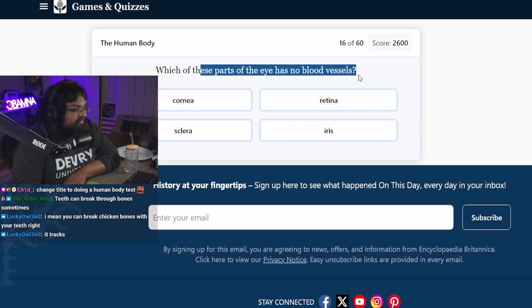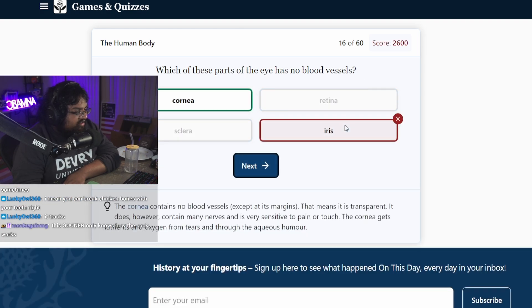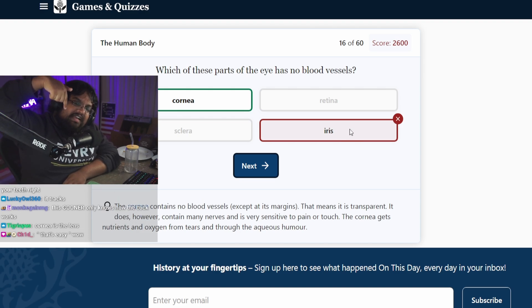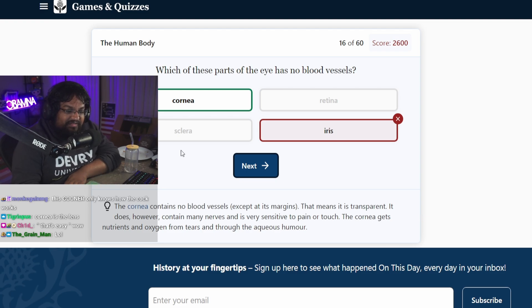Which of these parts of the eye have no blood vessels? The iris? The cornea? The cornea is the part inside. So technically your eyes see everything upside down, but your cornea is the part that flips it, so it's back to normal. Without the cornea, you'd see everything upside down.